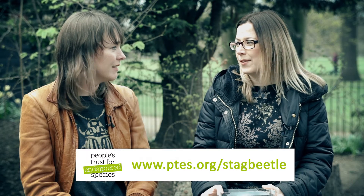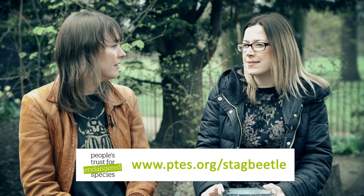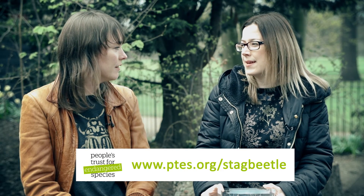The second thing is if you could record your sighting on our website. We're collecting data on where stag beetles are, what habitats they're in, what size they are, and what time of year we're seeing them.